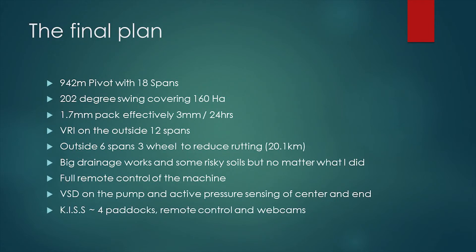In the end I went for a 942 metre pivot - missed out on beating Frankie and Andrew. It swings 202 degrees, gets about 160 hectares under it, and has a 1.7 mil pack which I was told at one of these events can never work, but I can tell you it does. Because it's 200 degrees, it's about 3 mil in 24 hours across the entire site. Everyone says big pivots are bad due to high instantaneous application rate at the end, but it's actually not that bad - it's only walking 3.2km, whereas a 500 metre pivot is trying to walk 5km in 24 hours. So I'm walking 2.5km less, so it's less water infiltration. It's actually better than you'd think.